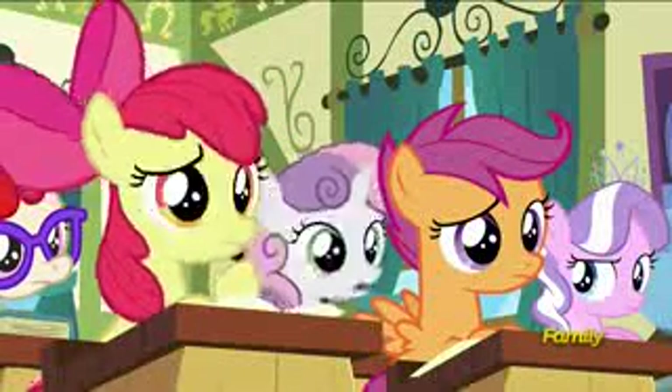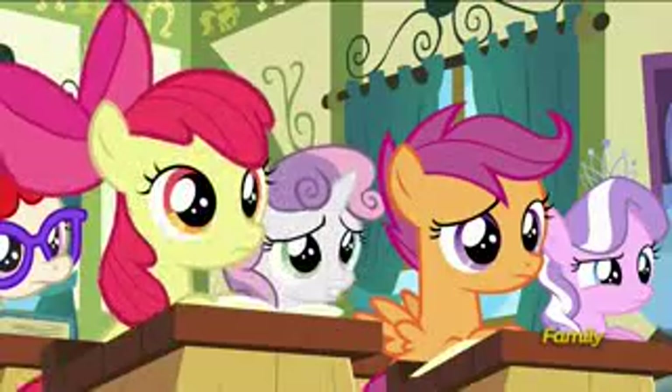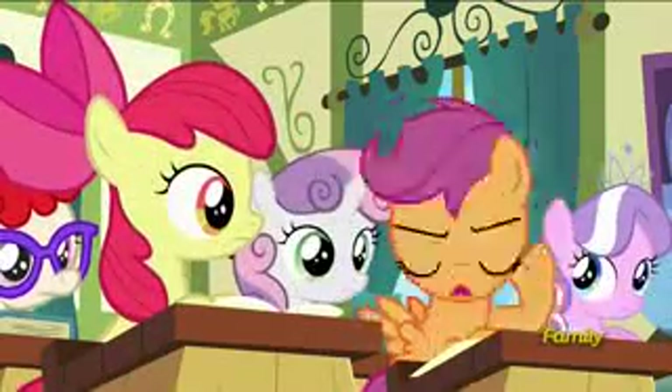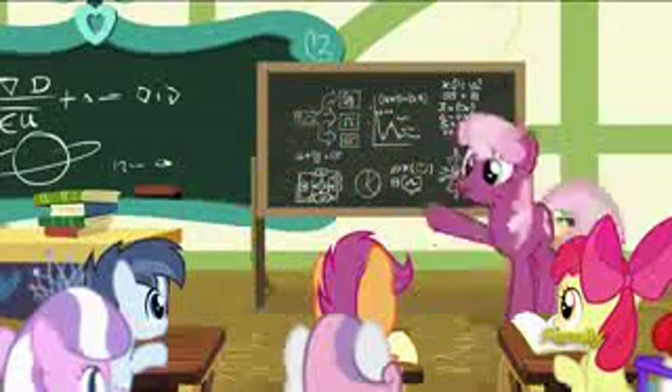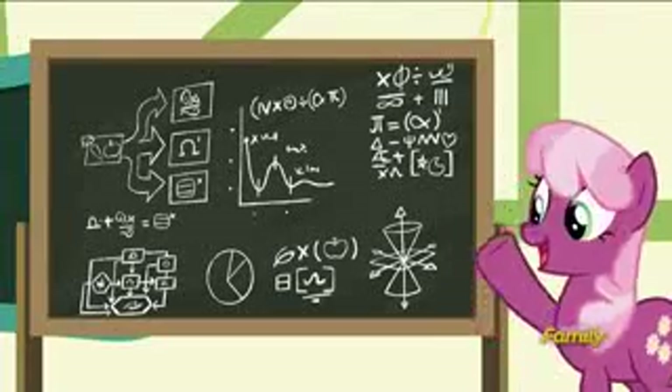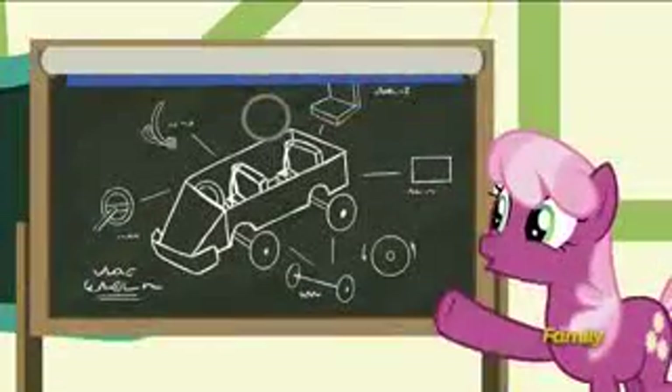Miss Cheerilee, that sounds a bit over our heads. Yeah, why would we even need to know that stuff? Oh, it's very important! In fact, you'll most likely end up using it tomorrow. Tomorrow? What for? Why, for participating in the Applewood Derby!